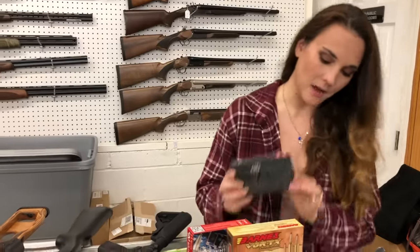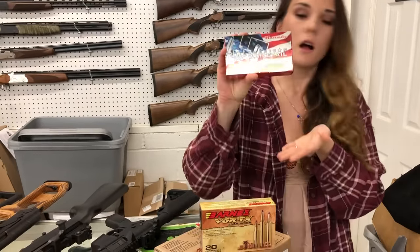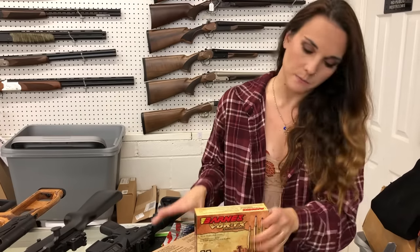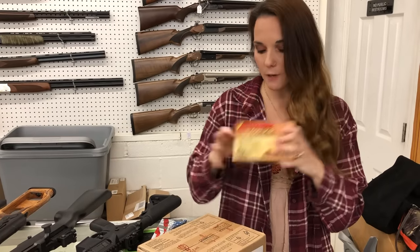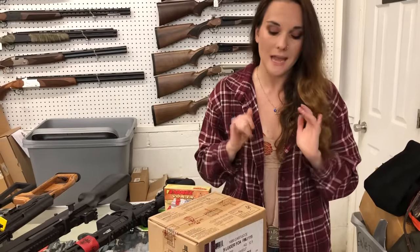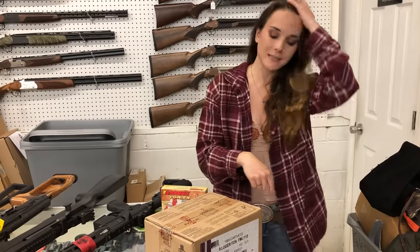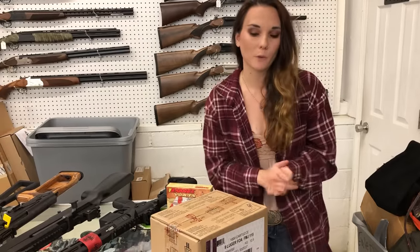Ammo: We got in Hornady 6.8 SPC ammo, American Whitetail .30-30 ammo, Barnes Vortex in .25-06, and Fiocchi 9mm 115-grain in a 1,000-round box — she's going to be $255. I've also got the CCI in stock in 115-grain as well for the same price.